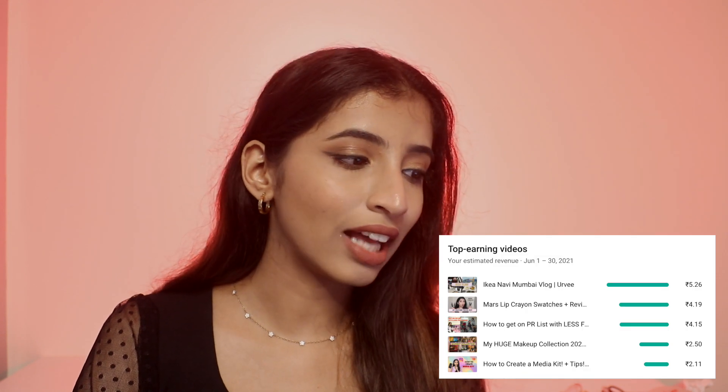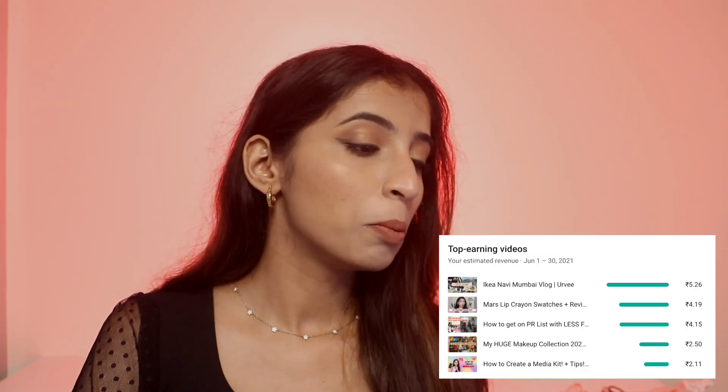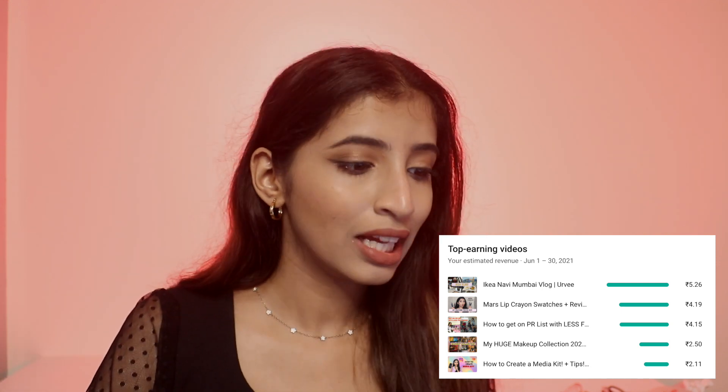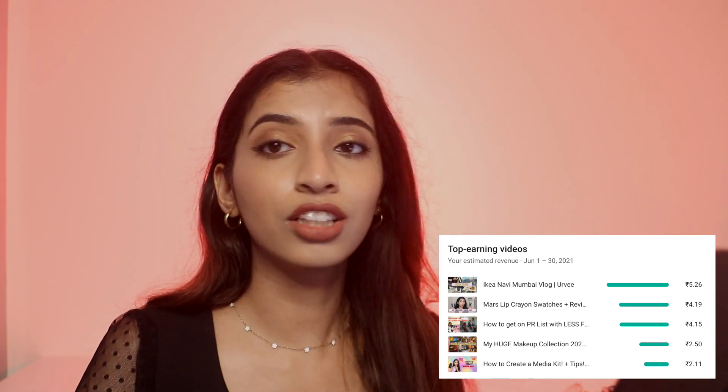The top performing videos in June were my IKEA vlog which made me 5 rupees, my Mars crayon lipstick swatches video gave me 4 rupees, 'how to get on a PR list' gave me 4 rupees, and my makeup collection video gave me 2 rupees.